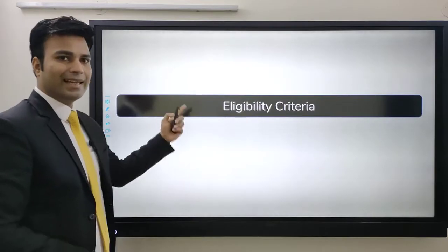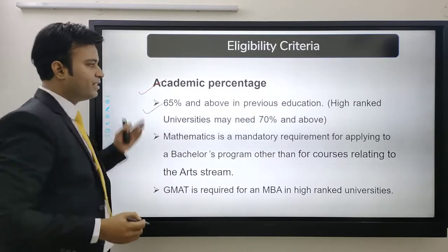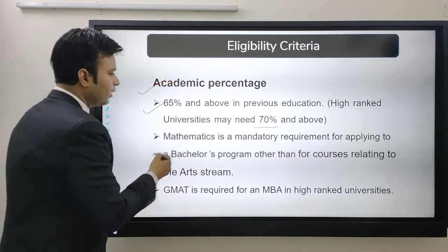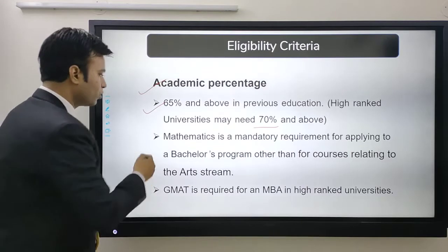First we will see the eligibility criteria. For admission percentage, you must have 65% or above in your previous education. High ranked universities may ask for 70% or above — that means in your 12th or in your bachelor's, depending on the course you are applying to.